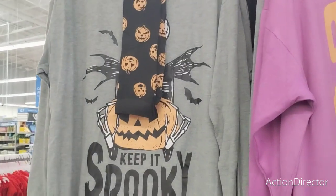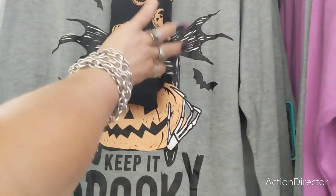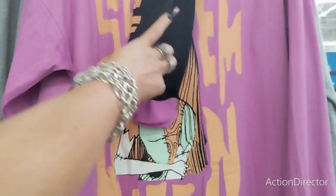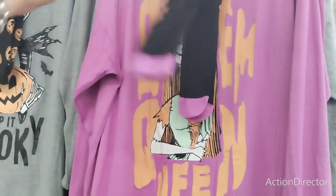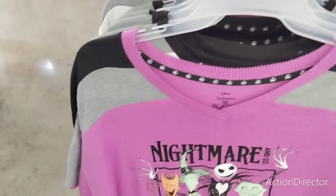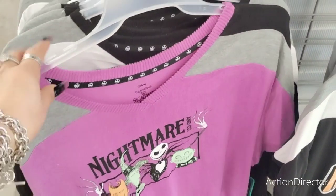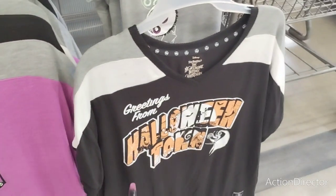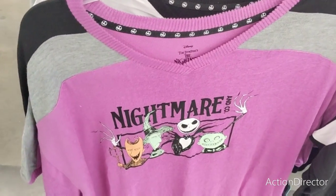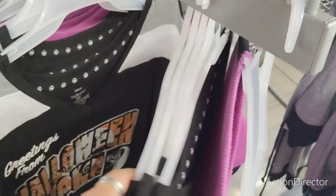Look at how cute this stuff is! $18.98 — you have 'Keep It Spooky' with Jack Skellington, and it comes with the knee socks. Then you have Sally and it says 'Scream Queen' — isn't that adorable? They also have these really cute shirts. These look like wearable shirts — 'Halloween Town,' 'Greetings from Halloween Town,' 'Nightmare and Company.' These are absolutely adorable. I wonder if these are $18 too.